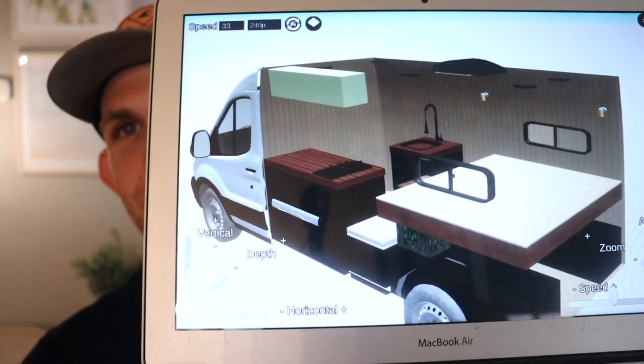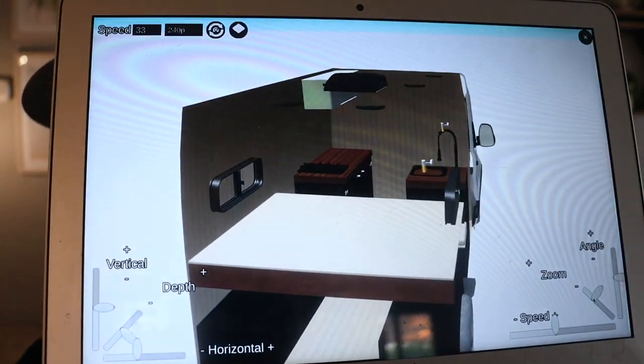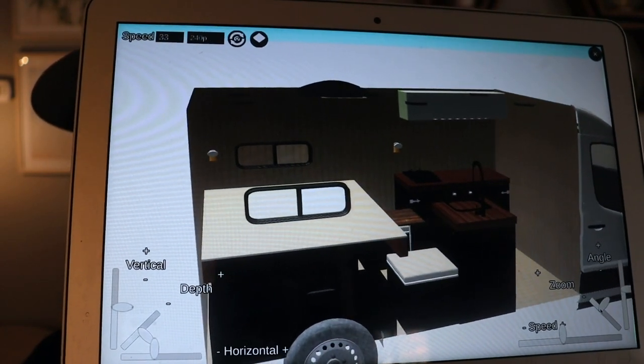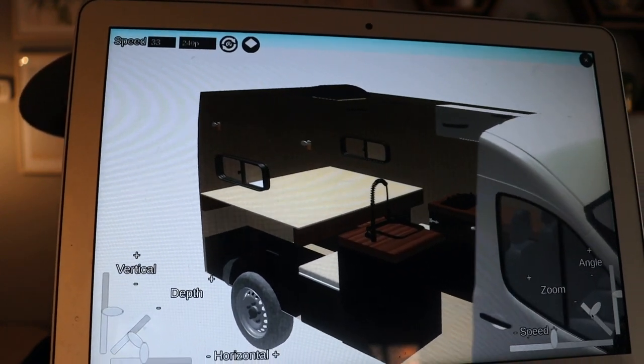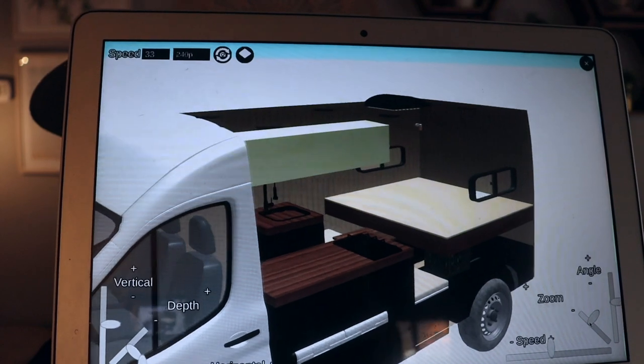I'm just going to hold the laptop up to the screen so you can see. It's going to be a very similar layout to my last build — a bed in the back, the Goal Zero underneath, two bench seats with a pull-out table, a sink, and then a custom cabinet with an induction cooktop and a cooler-style mini fridge that will slide out on drawer slides, plus an upper cabinet above that. One main unique feature is that the bed is going to be adjustable — he wanted it low enough so he didn't have to climb up into it.